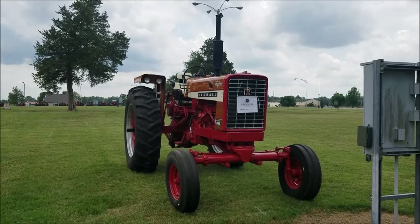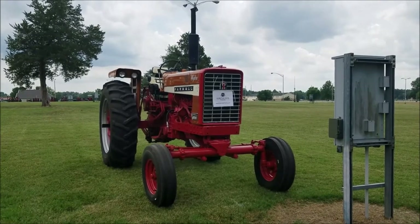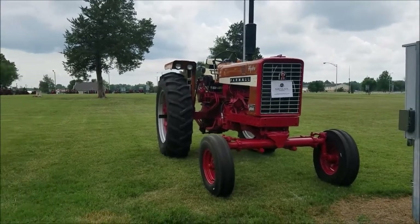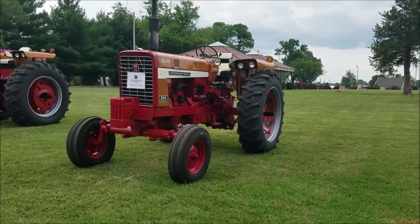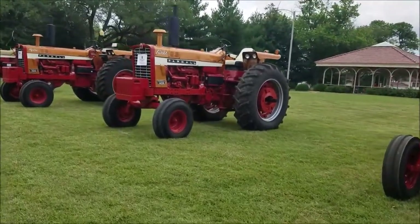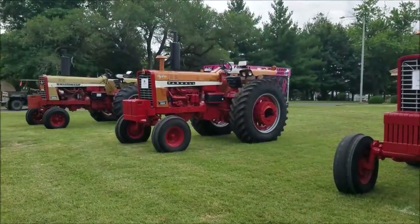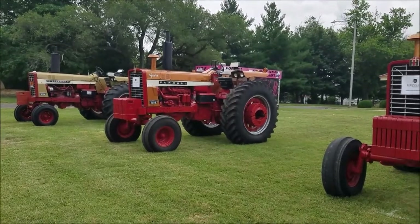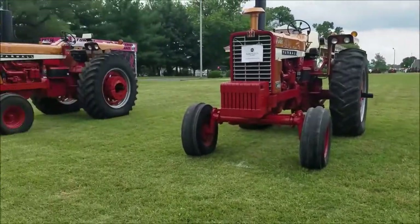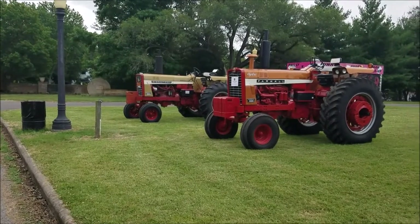We've got a little run of gold demos here. We've got a 656 Hydro, owned by Rubenacker Farms — R-U-B-E-N-A-C-K-E-R — and they've got the 656. We've got a 544 Hydro, the 1456, and a 1066. So these four belong to the same person. What is he missing? He's missing an 826. Now there's an 826 down there, but it's not part of his little group.